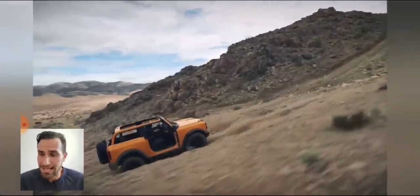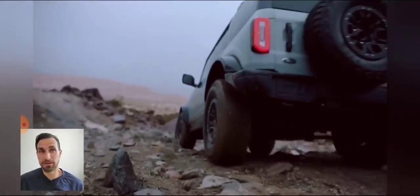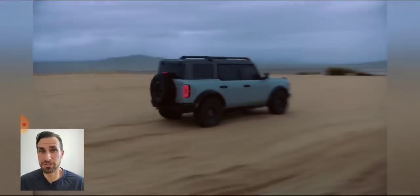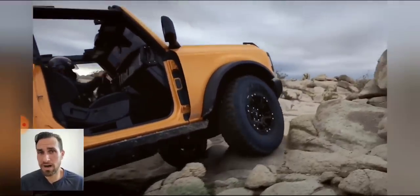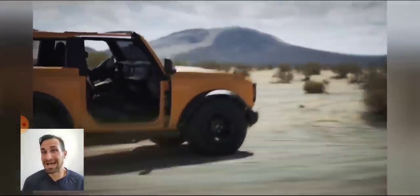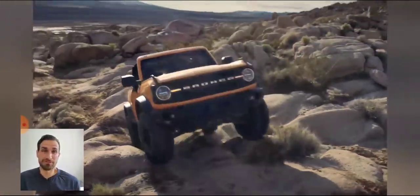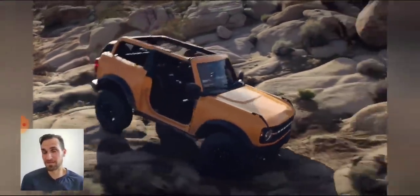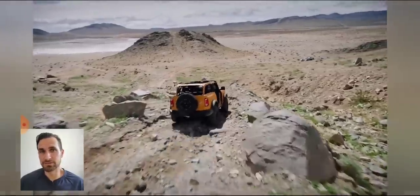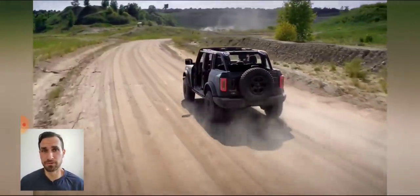Trucks are the number one selling automobile not just for Ford but overall, so Ford is not going to risk their reputation. Too many people are anticipating the Bronco after so many delays. Ford will shift the pain of the chip shortage to other models — less anticipated and less required. Construction companies need trucks; families can maybe tough out a little longer in their current vehicle instead of getting an EcoSport. Where there's an easy alternative like an Escape lease, Ford will take the hit there — not on the Bronco.